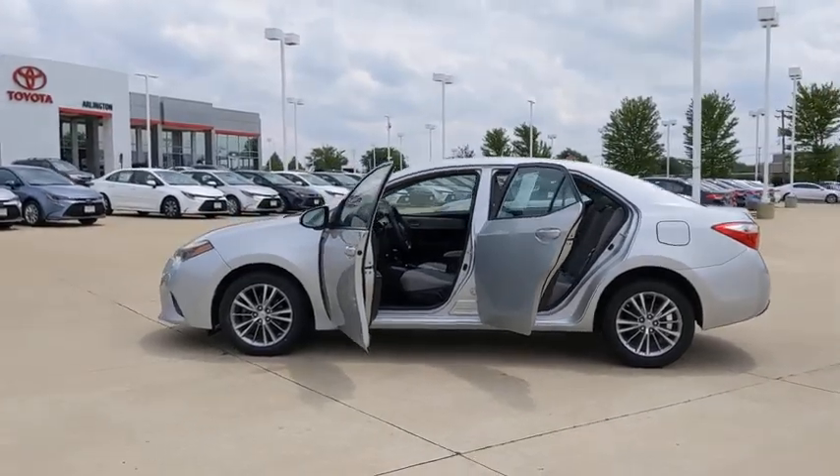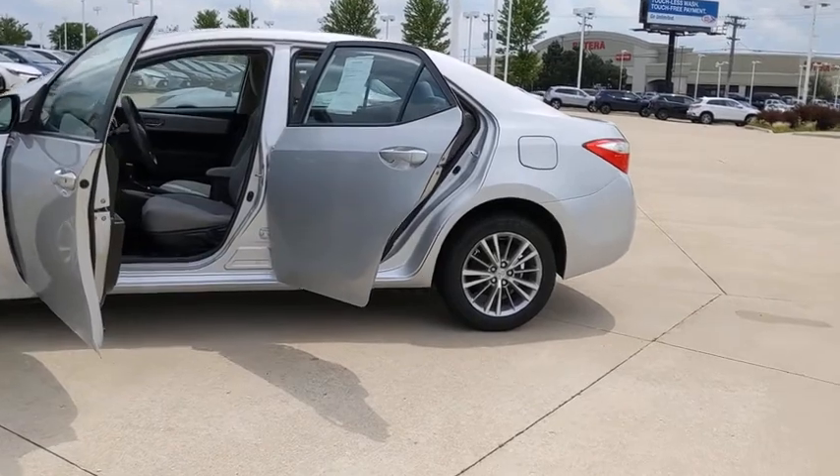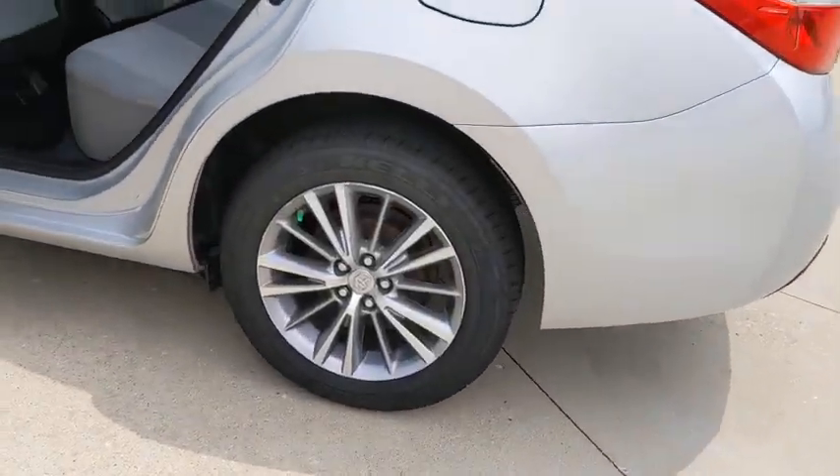Rear defrost, front-wheel drive, climate control, AM-FM stereo radio, power windows, MP3 player, CD player, bucket seats, power door locks.